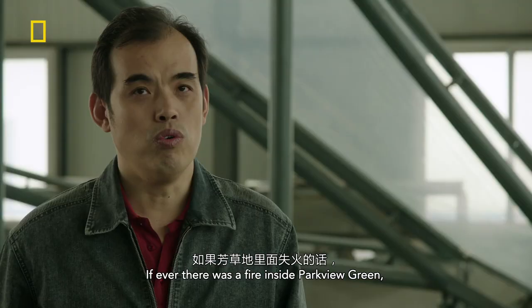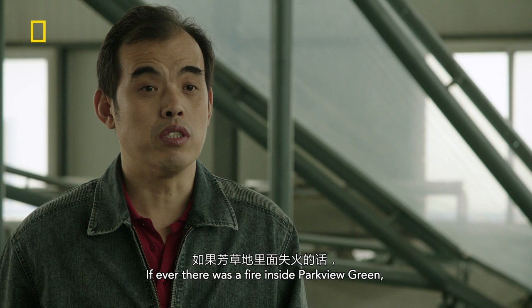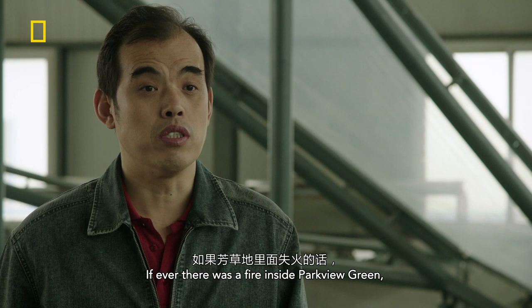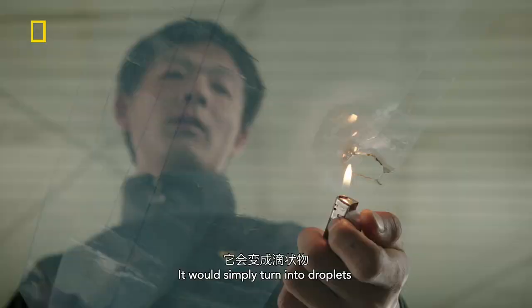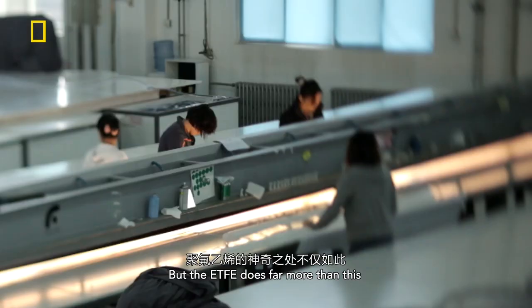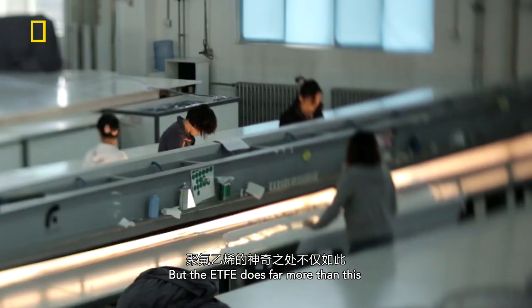If ever there was a fire inside Parkview Green, the ETFE wouldn't catch fire like a normal material would. It would simply turn into droplets, and it would never catch fire. But the ETFE does far more than this.